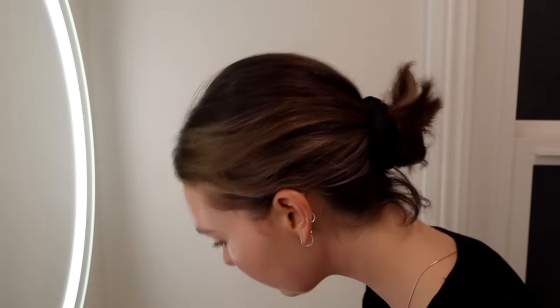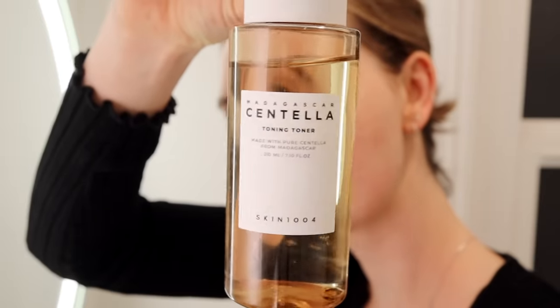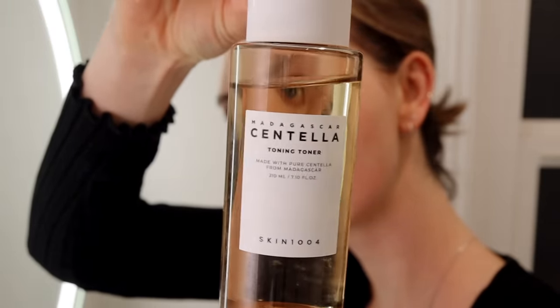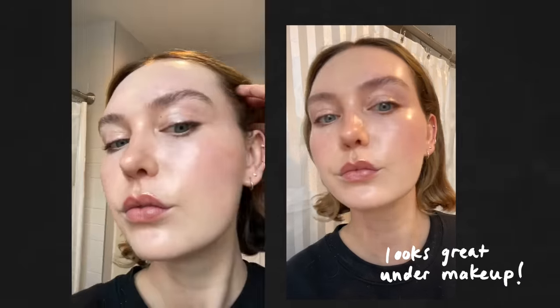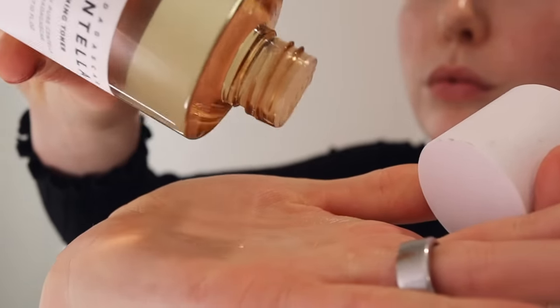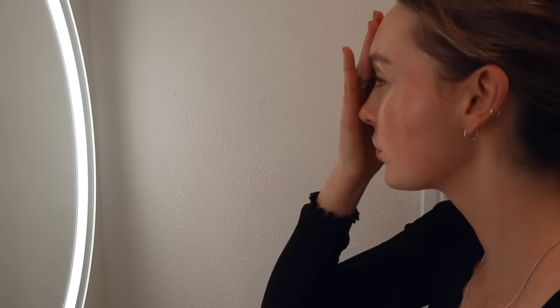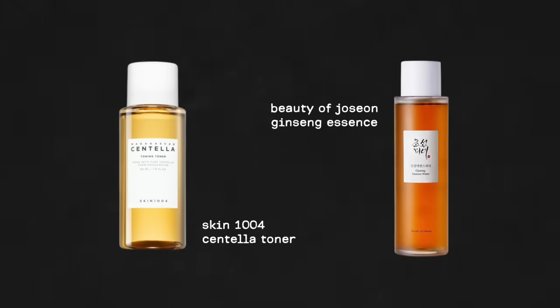The next step is my favorite: the watering step. This is basically soaking your skin with a hydrating essence or toner to add moisture. This step will give you that glass-skin glow from within. I usually do two to three layers of essence until my skin feels saturated and plump — similar to watering a plant, you just keep adding moisture until the soil is saturated. Two great options are the Madagascar Centella Toner by Skin 1004 and the Beauty of Joseon Essence with ginseng. Right now I'm loving the Centella one.